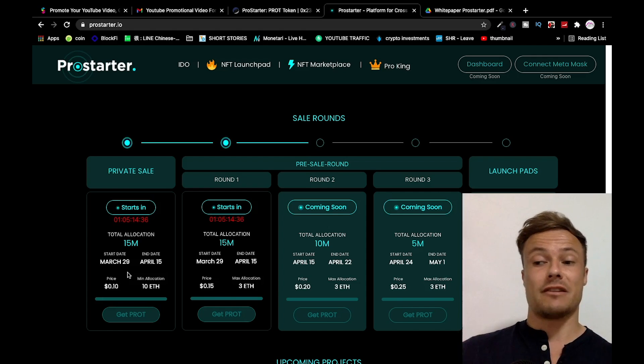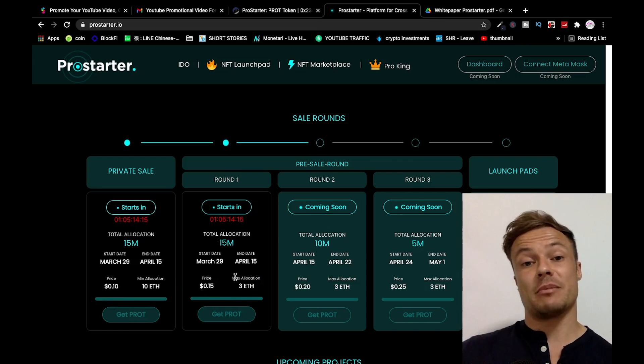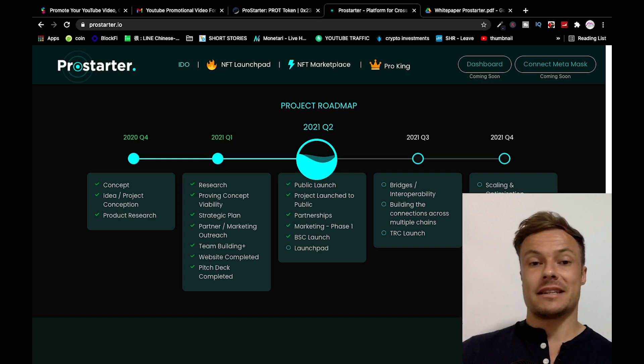The expectation is that when it hits Uniswap, the price will easily be a dollar in my opinion. Information from the Pro Starter team indicates this is expected in the coming year. If you're not looking to put so much in, you can put up to a maximum of 3 ETH at 15 cents per token — still very cheap if we expect it to hit a dollar or more. Round two starts the 15th of April with 10 million allocations at slightly higher prices, and round three is at 25 cents, so get in earlier for the best prices.